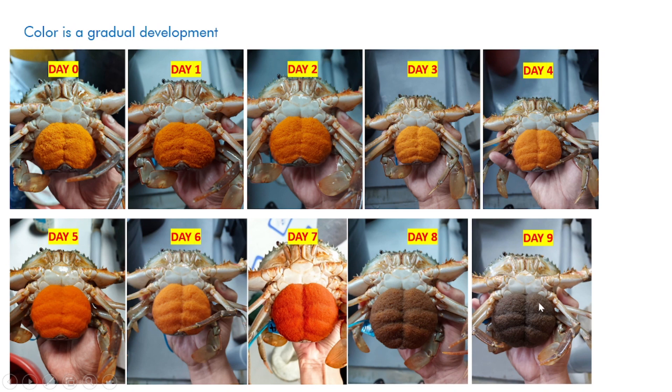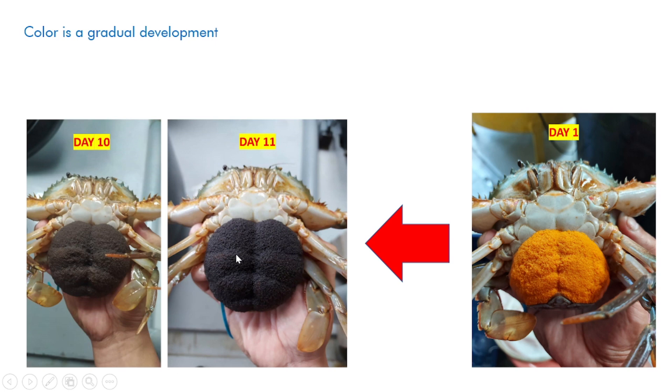By day eight and nine, and into day ten and eleven, the egg mass turns full black — some even appear dark purple, like a sodium permanganate color when still inside the jar. A good comparison between day one and day eleven shows that in this case we did not see a reduction in egg mass; in fact it got bigger or remained the same shape. It's actually common for crabs to lose a lot of their eggs through the day one to day eleven process, so retaining a large egg mass under the abdomen is a good characteristic.